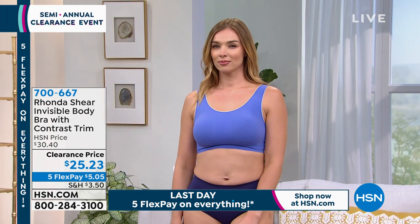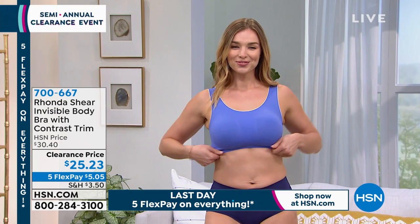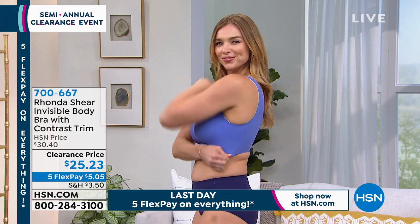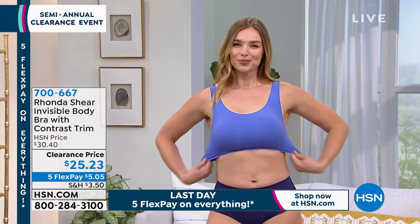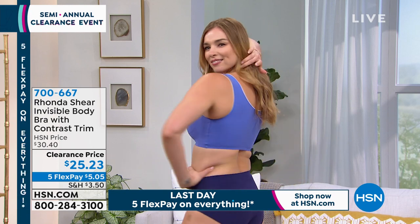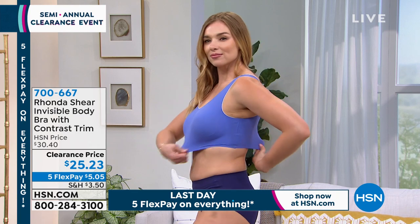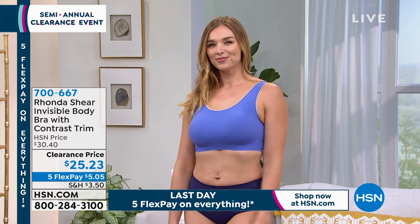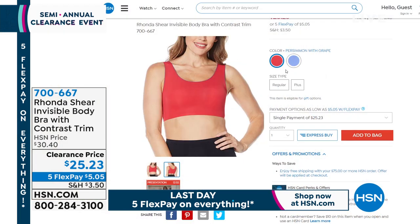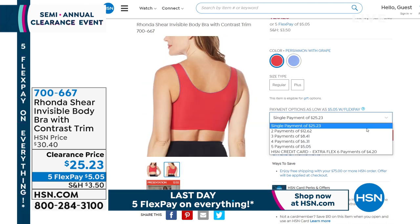There's Dagmara wearing this piece so you can get an idea of how it fits. I love how comfortable it is — there are no buttons, hooks, or eyes in the back, so if you're working at your computer all day it's not going to dig in. It's a very comfortable bra, usually $30.40, and we're doing five flex pay. It's heat-sealed, one uniform piece, so when you put a top over it it'll look incredibly smooth.